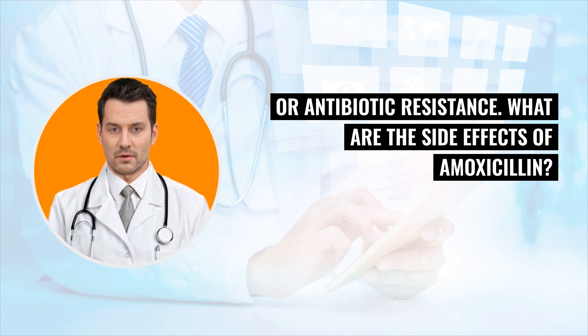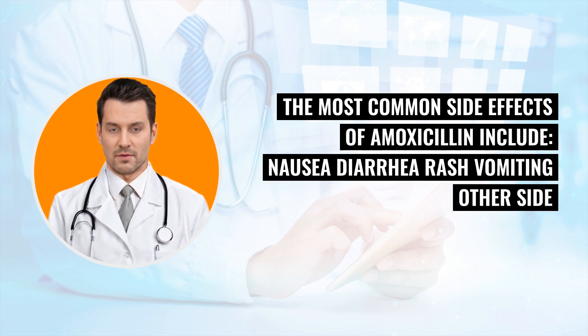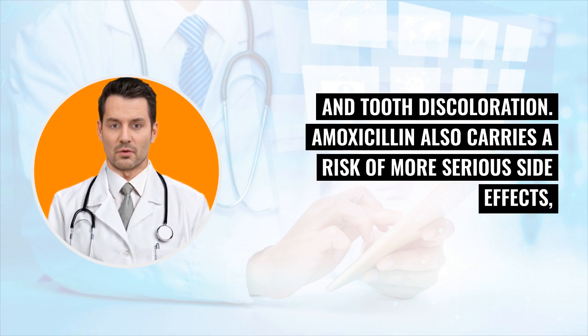What are the side effects of amoxicillin? Amoxicillin is generally tolerable with mild and temporary side effects. The most common side effects include nausea, diarrhea, rash, and vomiting. Other side effects may include headache, trouble sleeping, dizziness, yeast infections, and tooth discoloration.